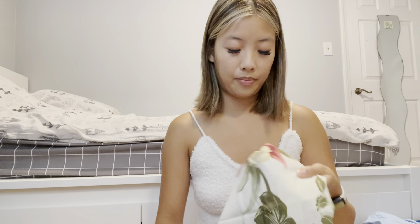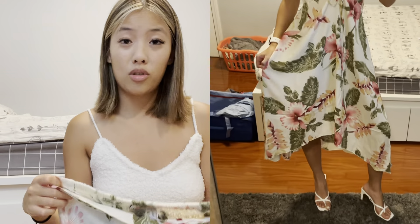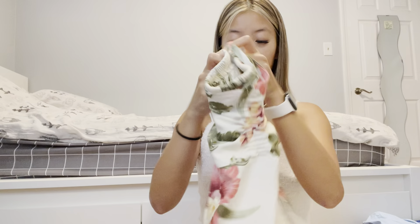This last dress was actually for a luau — my boyfriend got a matching Hawaiian shirt with the exact same print, and we were gonna wear it to a luau. But we didn't reserve our tickets in time, so unfortunately we're not going to a luau. We're still gonna wear it though — it's just a typical Hawaiian dress — and we're gonna take cute matching photos in it.